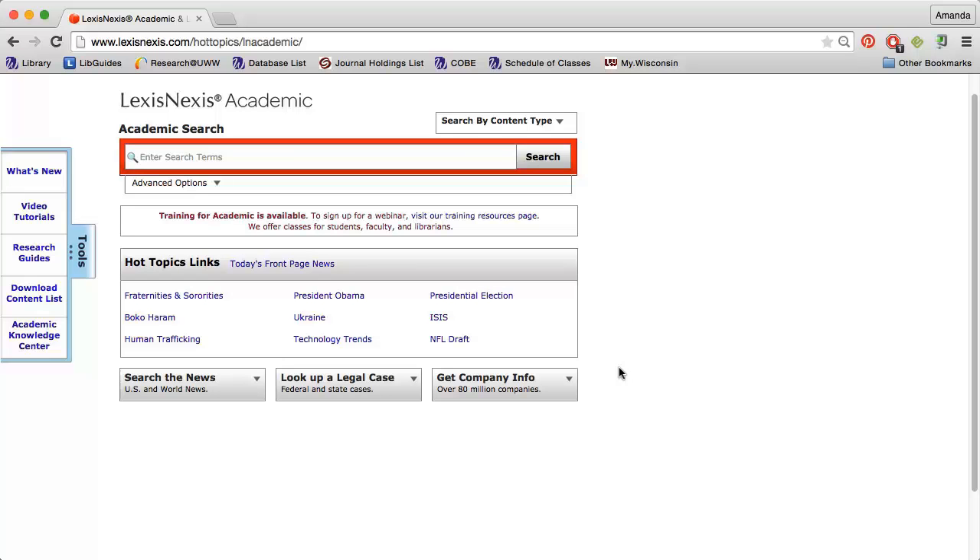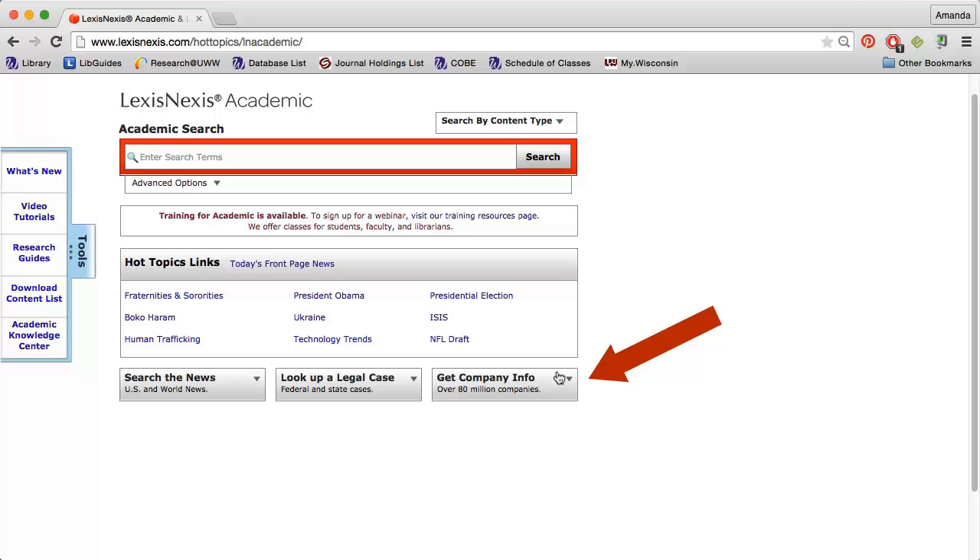The easiest way to determine whether a company is public or private, and if they are a parent company or a subsidiary, is to use the database LexisNexis Academic. Click the Get Company Info box in the lower right corner and enter the name of the company you're interested in. I'm going to search for the Ketchup King, Heinz.